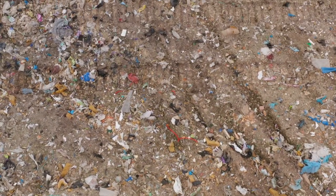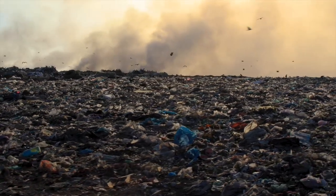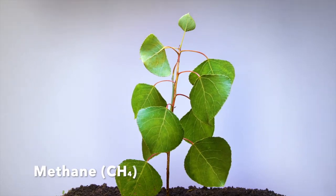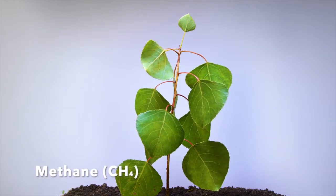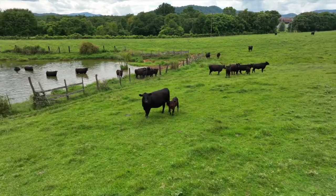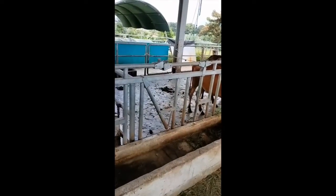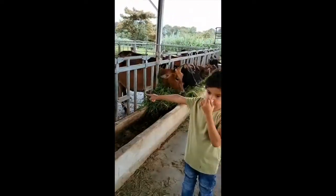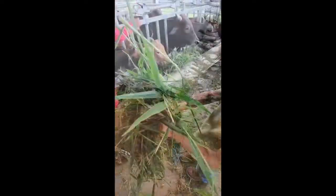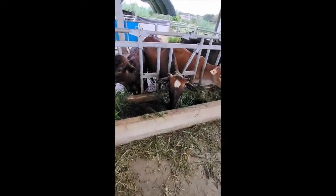When food waste goes to the landfill and rots, it causes further environmental harm by emitting methane, a greenhouse gas that is even more potent than carbon dioxide. Cow manure or animal waste at farms also emit a lot of methane into the atmosphere. That's unbelievable! So I collected some food waste and animal waste from the farm. Both are also called organic waste, and I stored it safely.